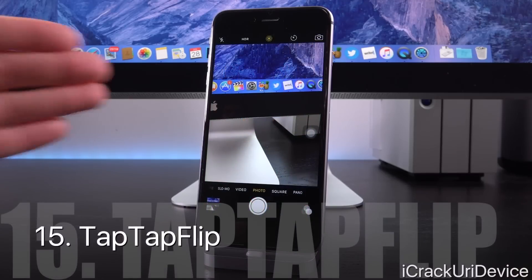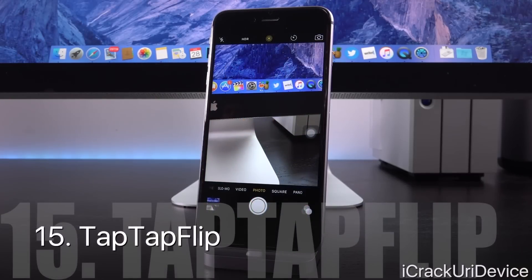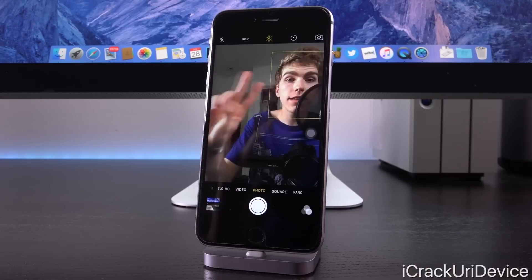Tap Tap Flip will allow you to actually flip the camera around when you're inside the camera app by just double tapping on it.